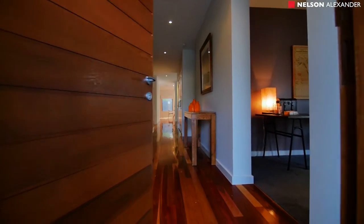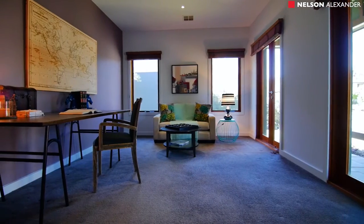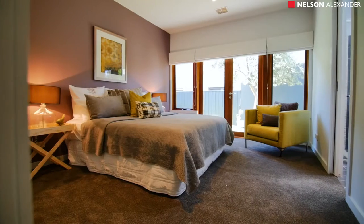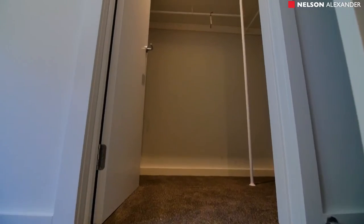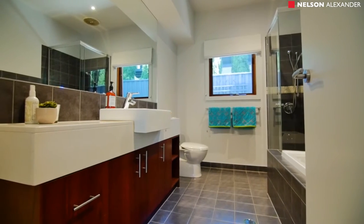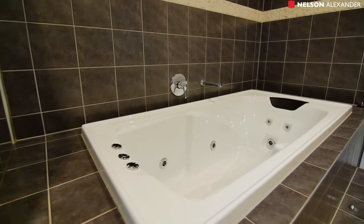The floor plan is versatile and comprises two living zones, three double bedrooms, and a study, retreat, or fourth bedroom. The two bathrooms have been custom designed to complement each other and also feature Caesarstone bench tops.